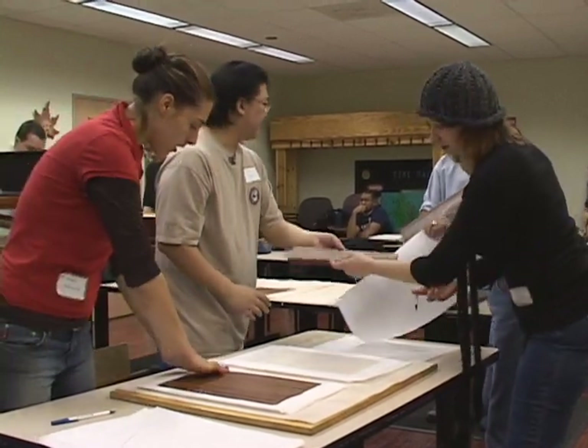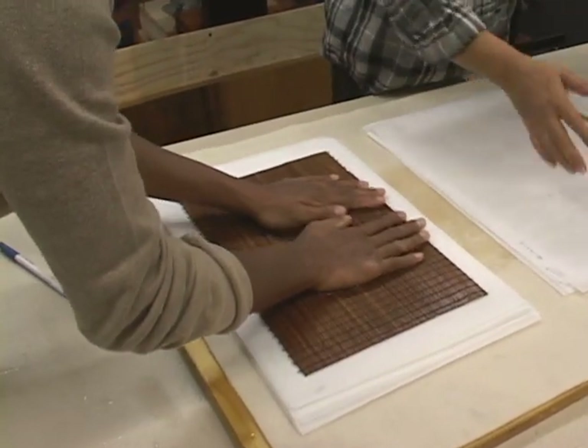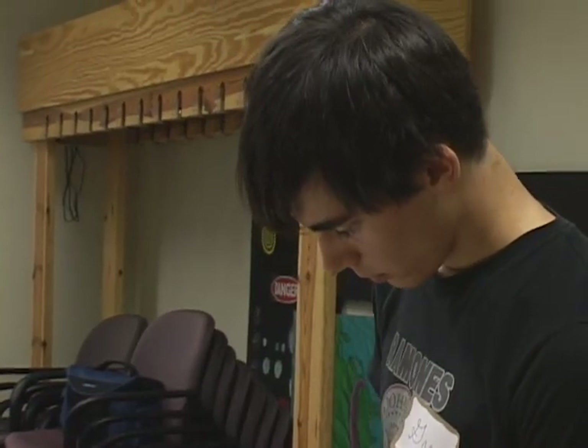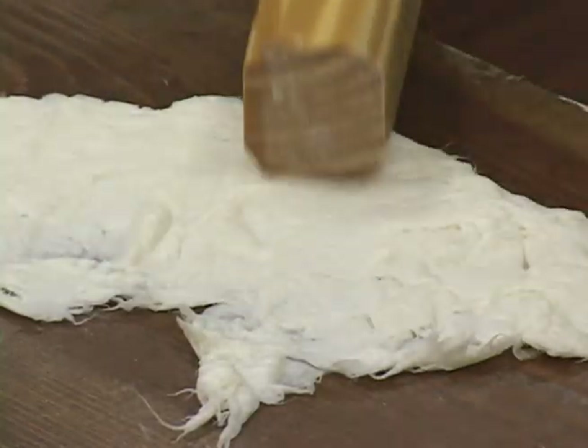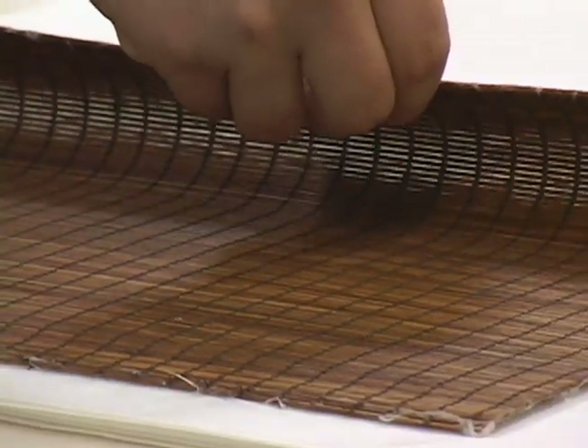Among the many workshops we offer is one on washi — washi means Japanese hand paper making. It's a wonderful workshop where people learn how to take mulberry sticks, steam them, and pound them so that the fibers separate. They learn what a sugetta is — which is a Japanese paper mold — and how to make paper the Japanese way.